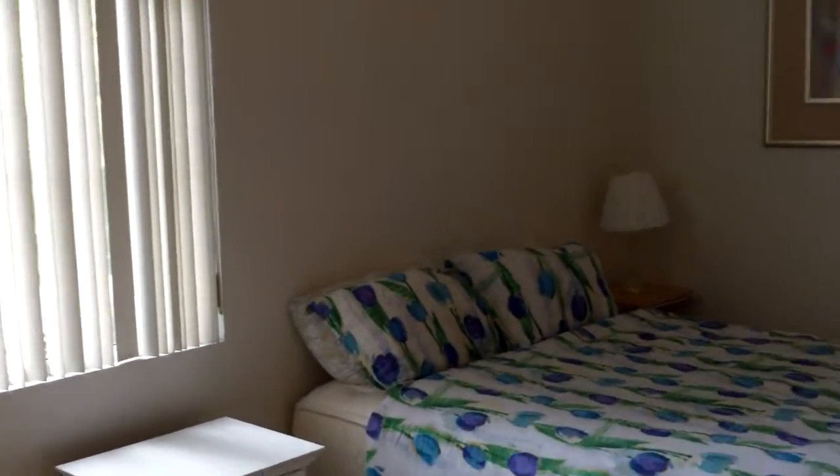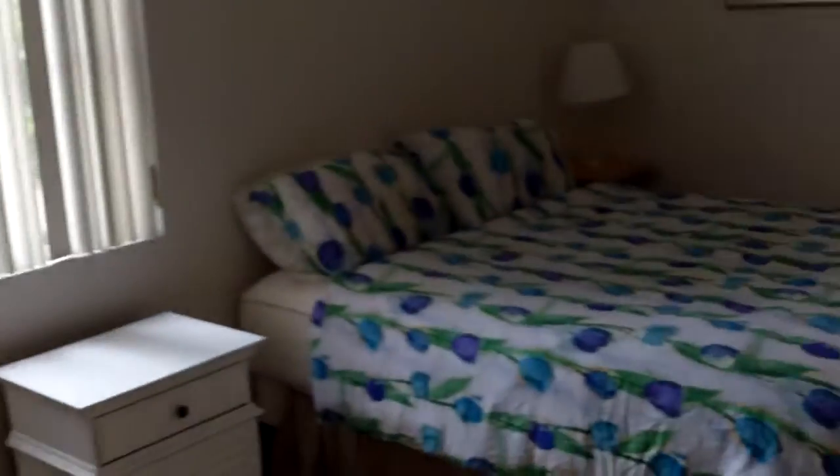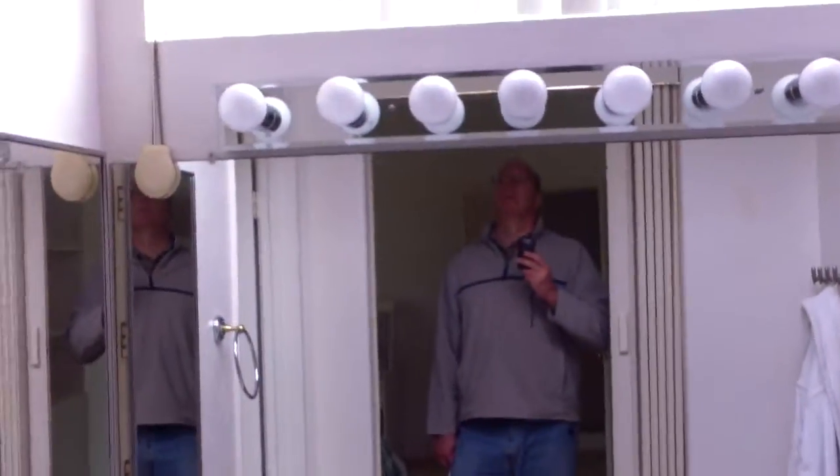And then the master suite is real big, nice high ceilings, with a couple different blind options here. Not sure why — maybe triple protection. And there's a little curtain here too. That might be because the light comes in so strong through here. Big, extra extra wide tub. All this is original. I thought maybe it'd be a little fancier. Walk-in closet.